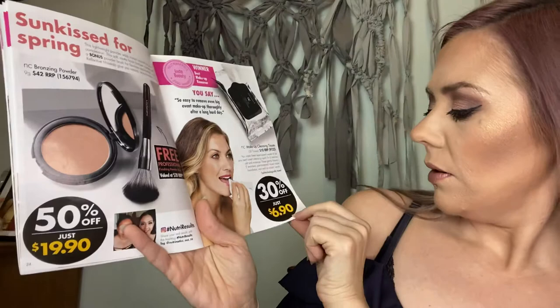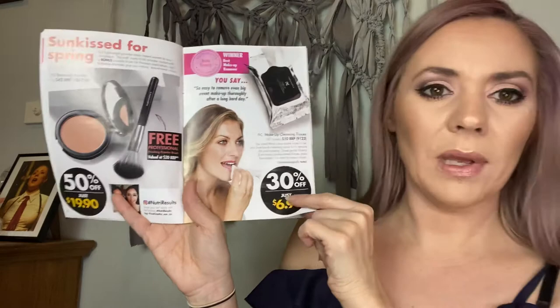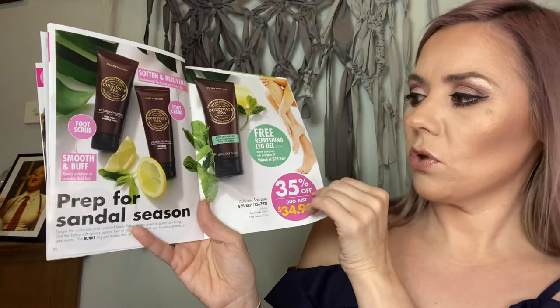$6.90 for the makeup removing towelettes — great for taking off makeup, cleaning brushes, keeping in your handbag or car, and even for sticky fingers. It's also time for sandals and thongs — the foot scrub and foot cream are awesome together, and the duo is $34.90 and comes with a free refreshing leg gel.